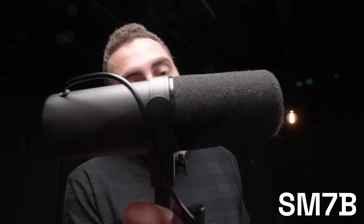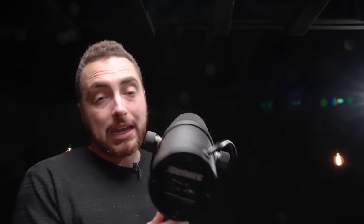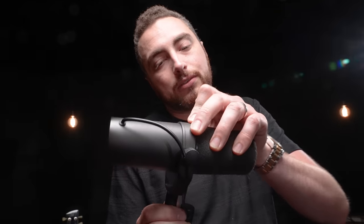This is the SM7B. The B stands for broadcast — this was primarily designed to be a radio microphone, a broadcast microphone. And even though it looks completely different than the 57, it's actually pretty similar. Like the 57, it's also a dynamic microphone and it has a similar capsule. Now the capsule is what's responsible for picking up the sound source. Here is what the SM7B sounds like on my vocal.